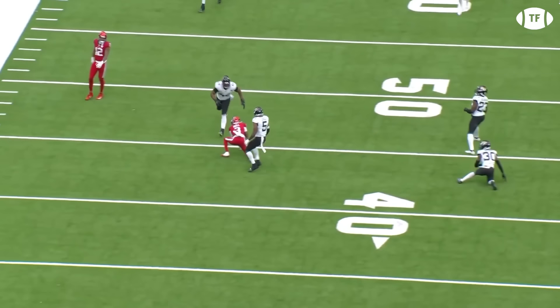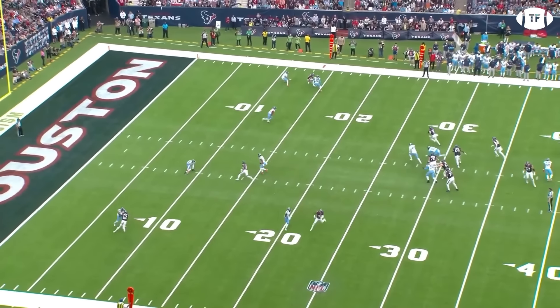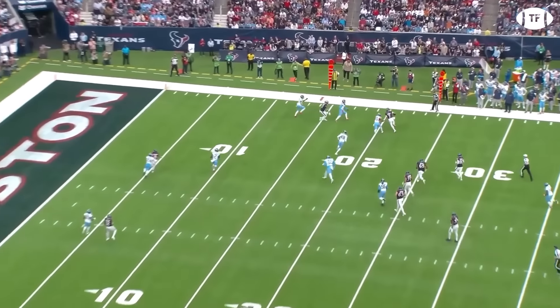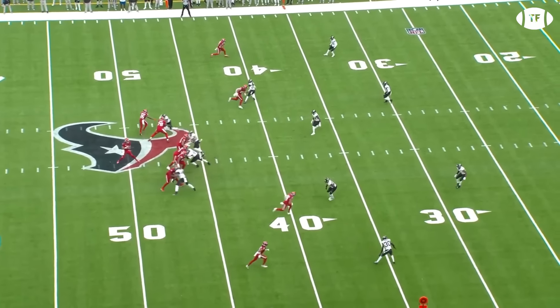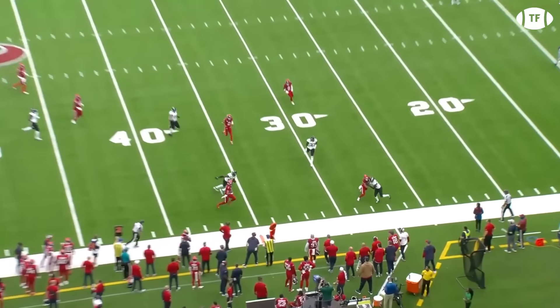There's a reason Stroud backs his man. And when there really is nothing there, Stroud is more than mobile enough to take what's given to him and run into empty space. He even appears to have gotten better at protecting his body in the second half of the season, although this still isn't perfect.